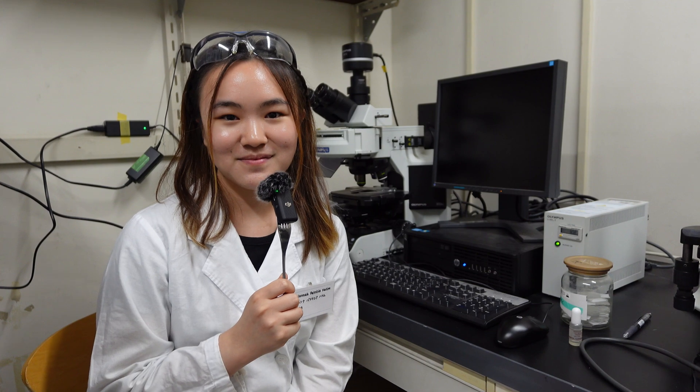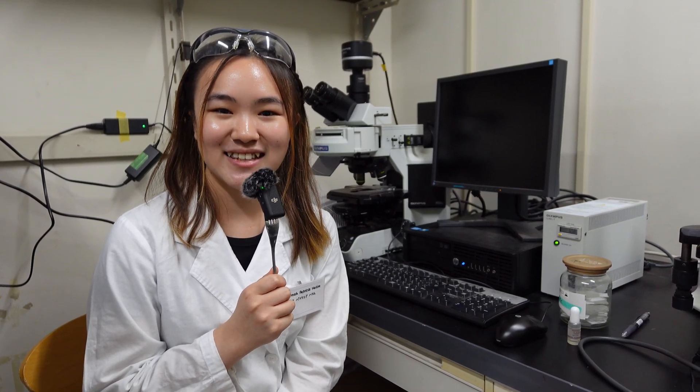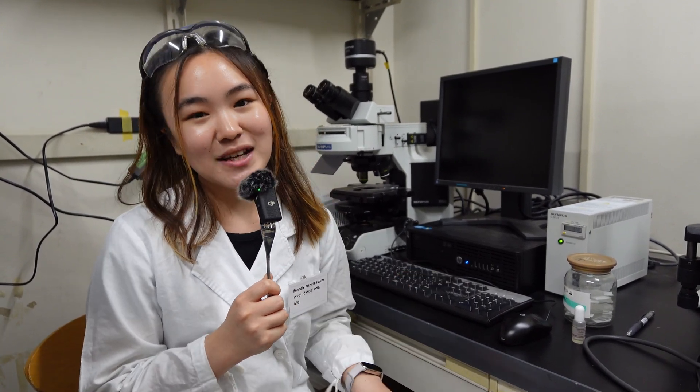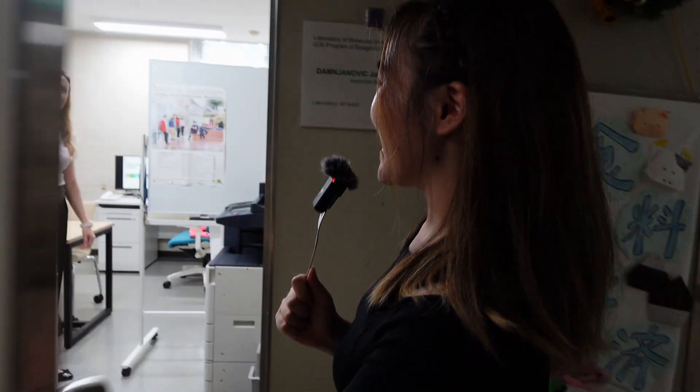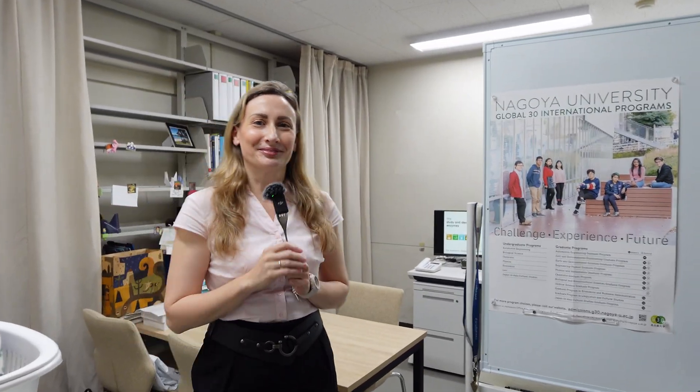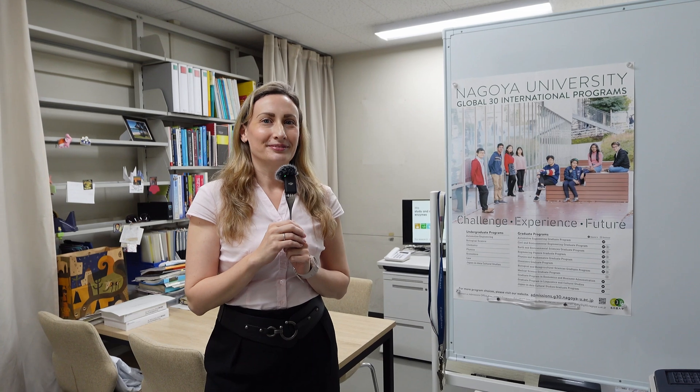What kind of career paths have G30 biology students taken? That's a very good question. Let's ask Professor Yasmina, who is the supervisor of our G30 program and also the supervisor of this Molecular and Biotechnology Lab. This is Professor Yasmina, our G30 supervisor. Hello, everyone. Nice to meet you, Professor Yasmina. Thanks for letting us stop by.